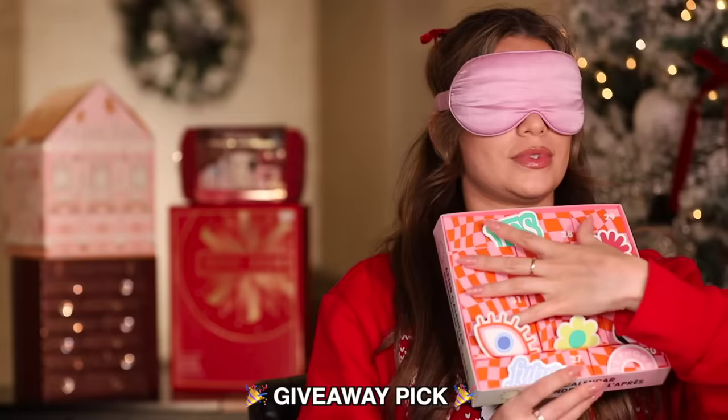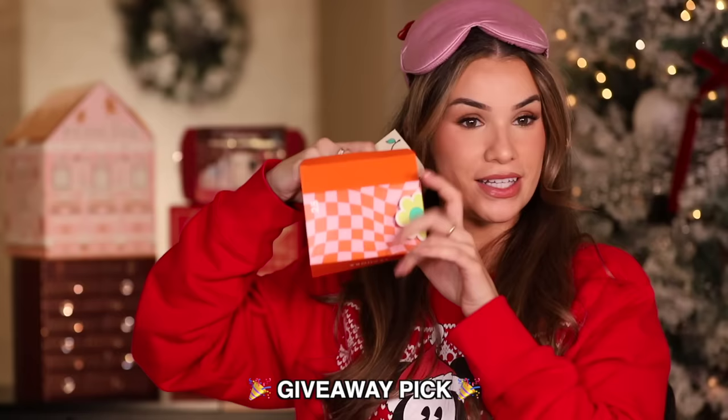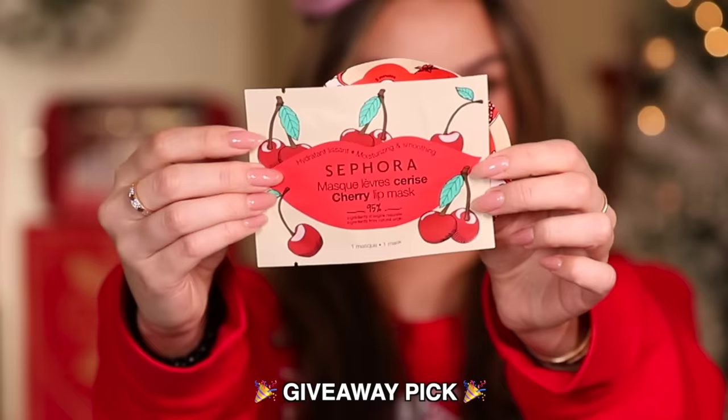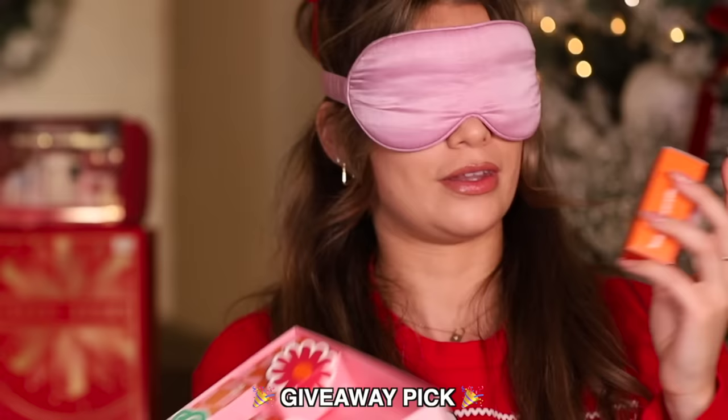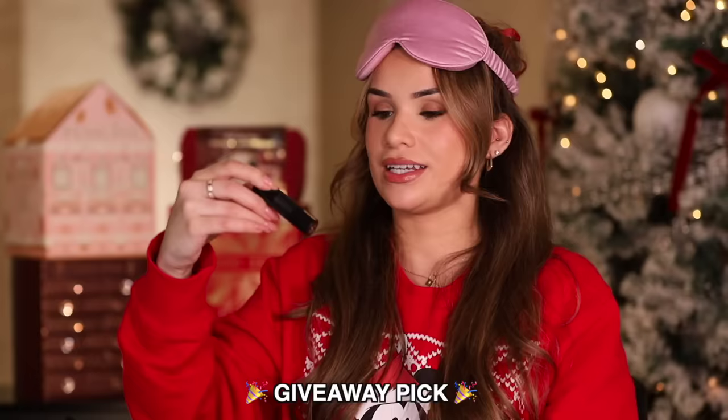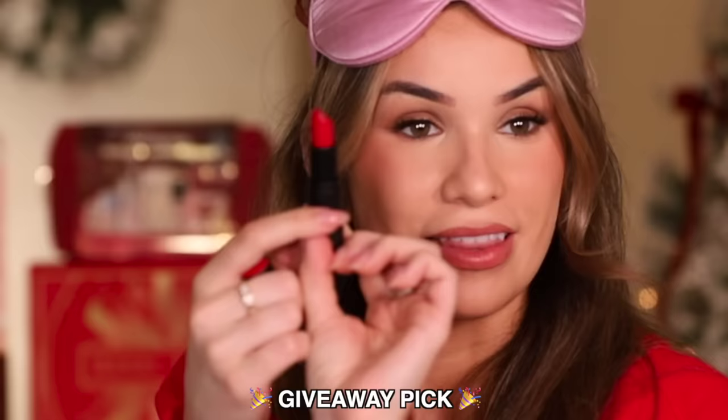Giveaway time — we'll pick two products. Let's go right for the center — it's Day 25, a cherry lip mask and a pomegranate eye mask. That's like a two-in-one product. Product two — Day 30, and it's a full-size lipstick in the shade Excessively Red. That's a good holiday lip color.